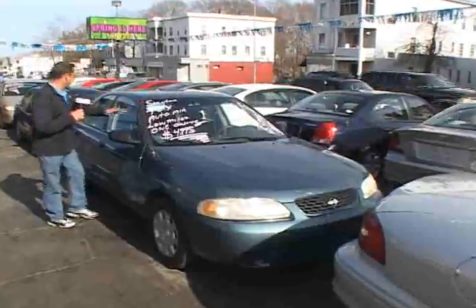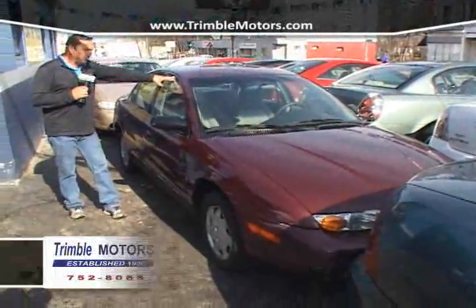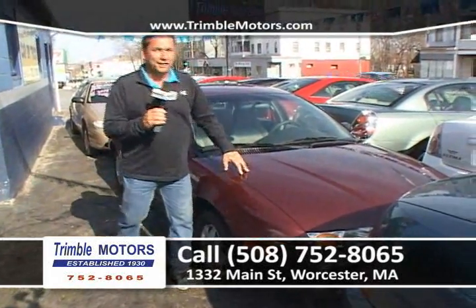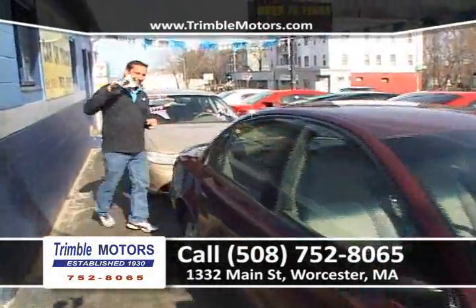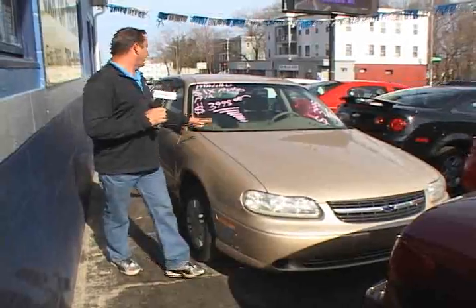Someone just came in and bought the Nissan Sentra, so we're going to skip right over that one. A couple of trades that just came in — here's a little Saturn, 2002, automatic, power windows, power locks, cold air conditioning, CD player. We can get you in this car for around $39.95, only at Chimbal Motors. Here's a Malibu, six-cylinder automatic, air, front-wheel drive. Again, a fresh trade, only $39.95. We have a lot full of this stuff in stock. Give us a call — Chimbal Motors, 752-8065, ChimbalMotors.com.